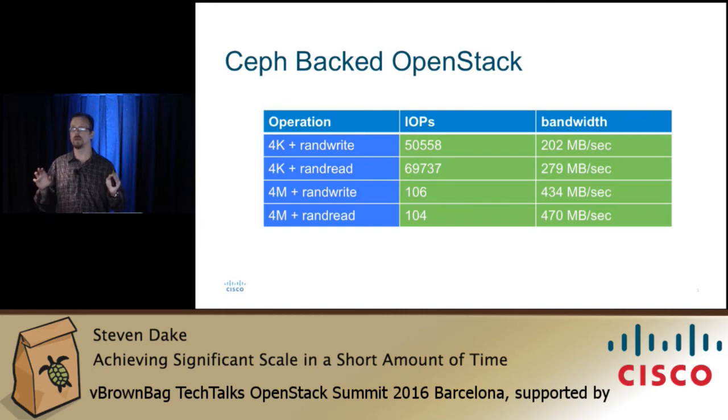I really love Ceph — I think Ceph is really the only answer for OpenStack. So if you're going to deploy OpenStack, use Ceph. Even if you don't use COLA, use Ceph. That would be my recommendation because Ceph solves a whole slew of problems.